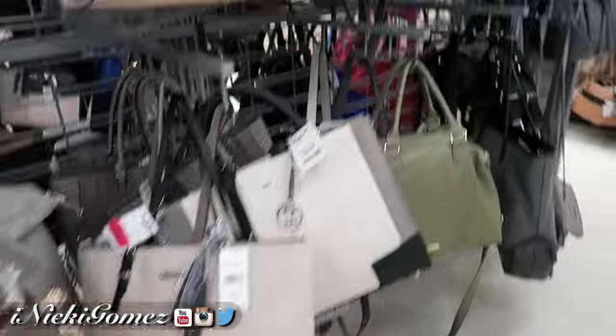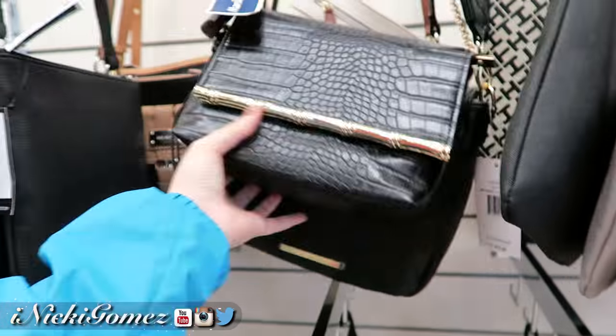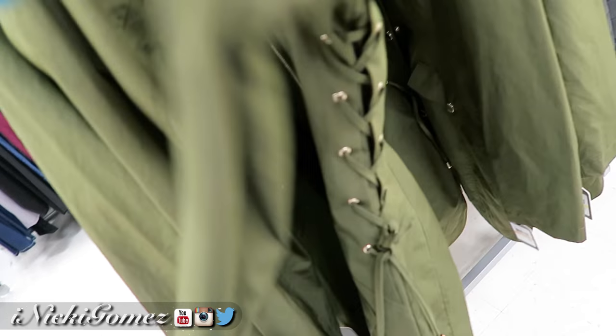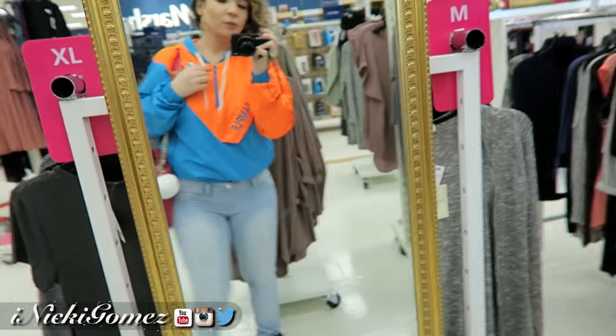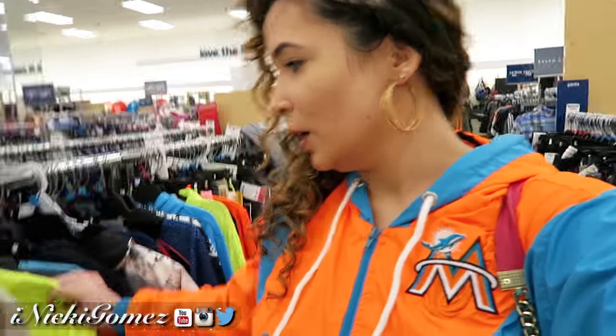This Marshall's doesn't really have anything, so we're about to go look at the purses and clothing. The shoes are dead — nothing's really standing out to me. I kind of want a black purse. This Guest jacket's kind of nice, it has lacing on the side. I like this sweater shirt though, it's $12.99. They don't have nothing at this Marshall's. We're in the boys section because sometimes they've got good stuff for girls.